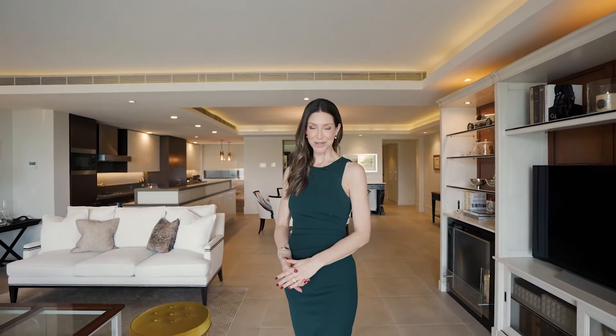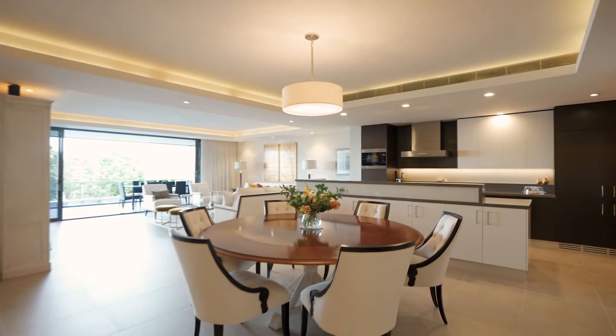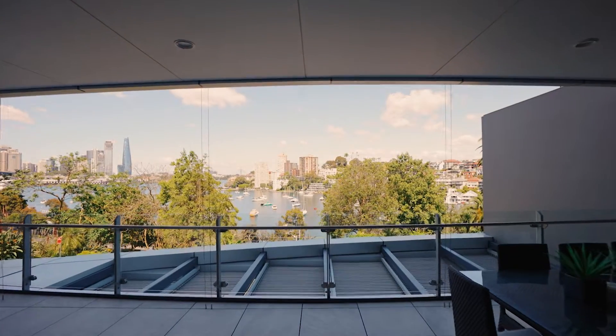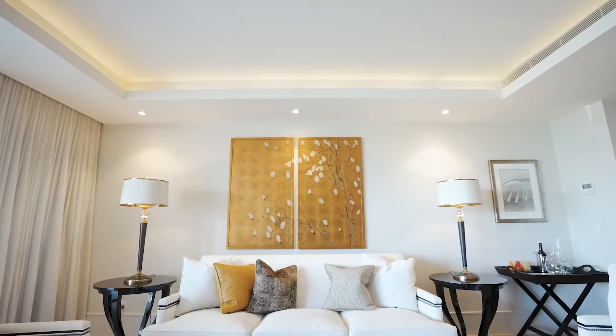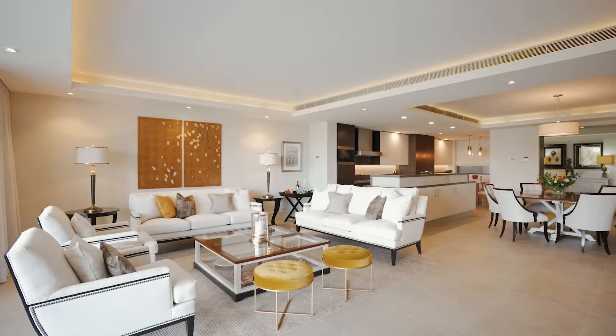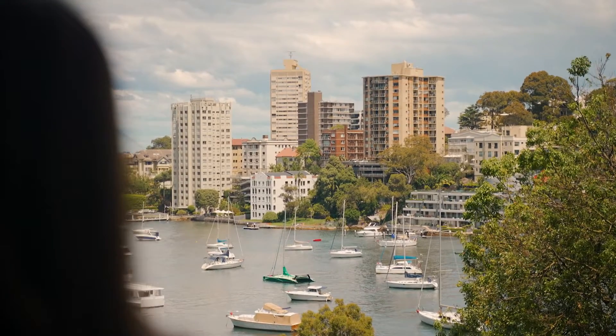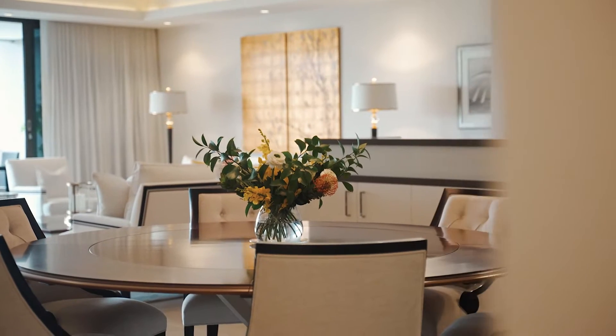Nestled above sparkling Lavender Bay, showcasing a flawless open plan with incredible harbour views, welcome to apartment 201 in the Halcyon Milsons Point. An immaculate three-bedroom residence in one of Sydney's best positions, meticulously updated with over 270 square metres of living — it is one of the boutique block's largest apartments, and what a glorious outlook.